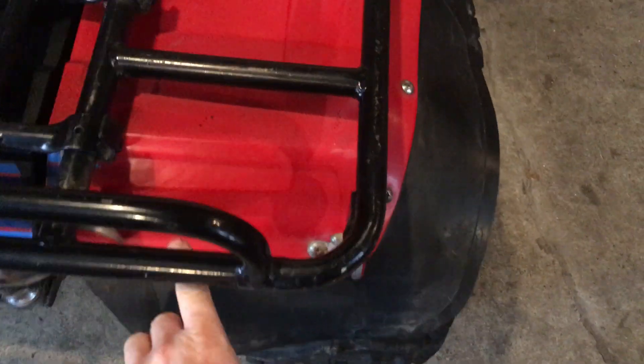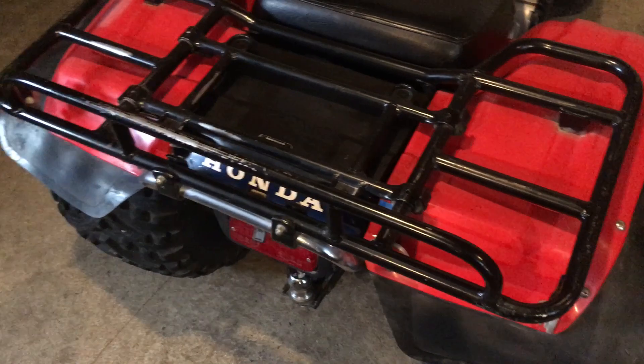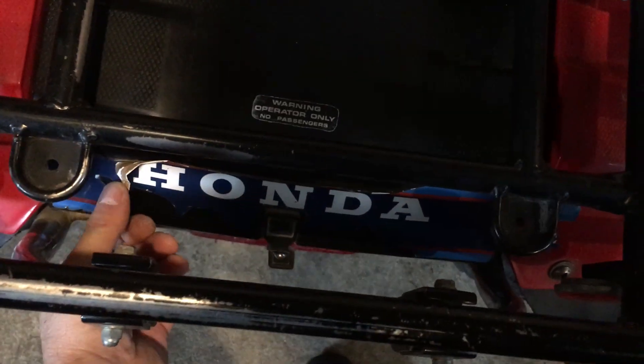We might go so far as getting the original stickers — this is a Big Red, one of the first Big Reds — so we'll get a couple of stickers ordered for it.